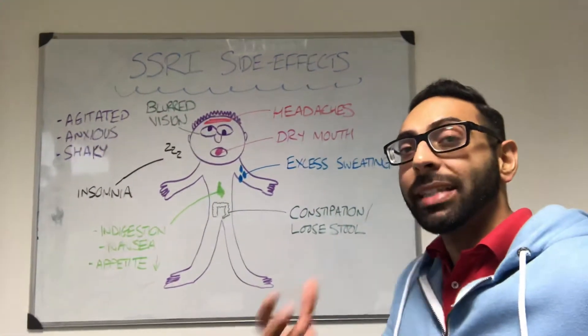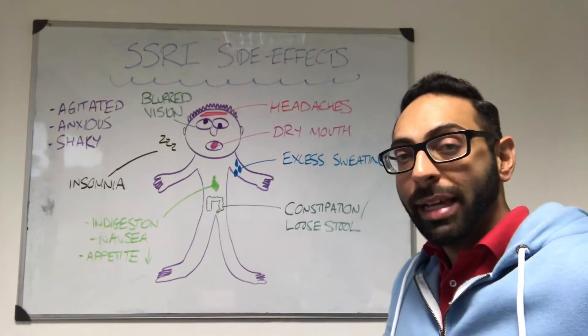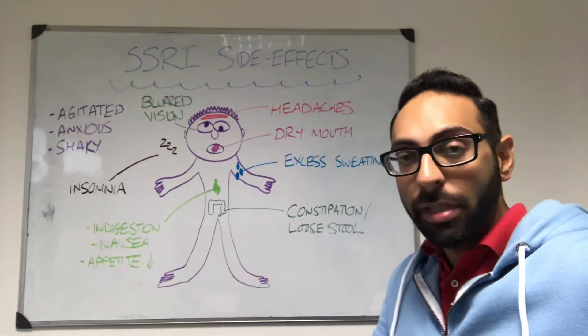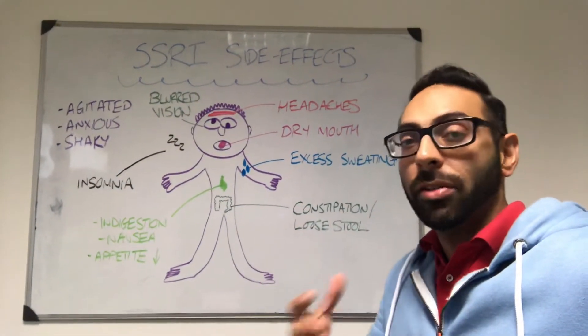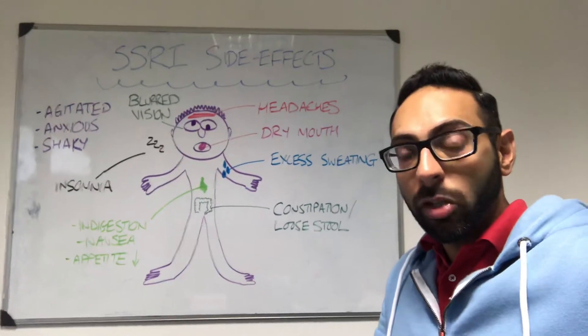Hello, we thought I'd do a really quick video on SSRI medications and the common side effects that it's worth you remembering. SSRIs, for example, are used in depression, anxiety, and many many indications for use. Things like fluoxetine, citalopram, sertraline, or paroxetine — there's quite a few that are commonly used.